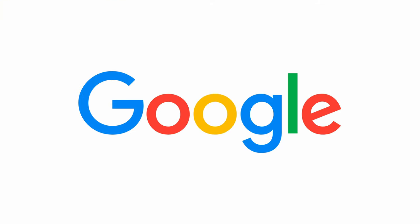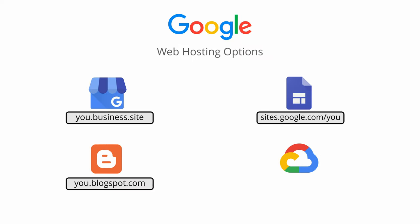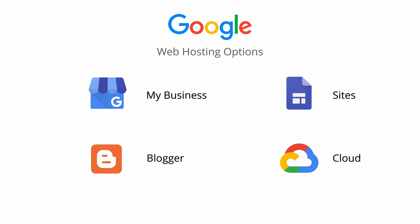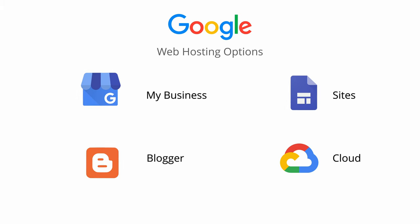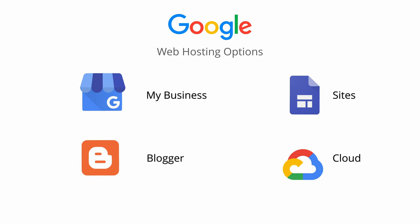What better way to host a website than with the almighty power of Google? Google has four different web hosting options, three of which include some sort of free subdomain name. For the last option, Google also sells domain names, which can be linked to any website that you make with Google. These three Google website builders can be completely free, and all of them are 100% Google powered. In this video, I'm going to give you an overview of each one of these Google web hosting platforms to help you decide which option is best for your website.